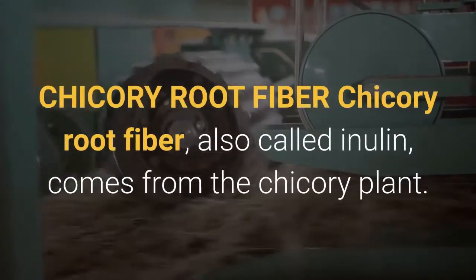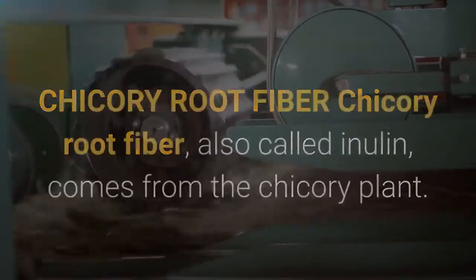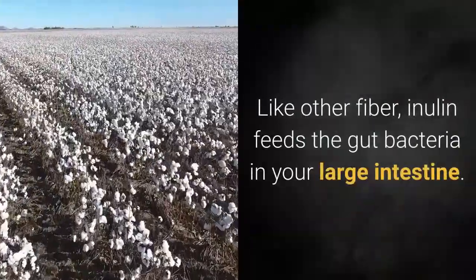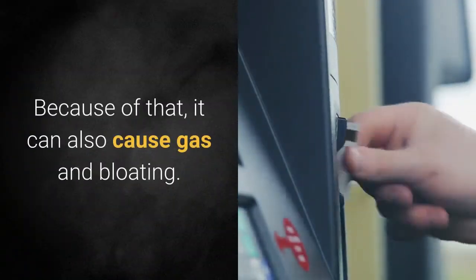Chicory root fiber, also called inulin, comes from the chicory plant. Like other fiber, inulin feeds the gut bacteria in your large intestine. Because of that, it can also cause gas and bloating.